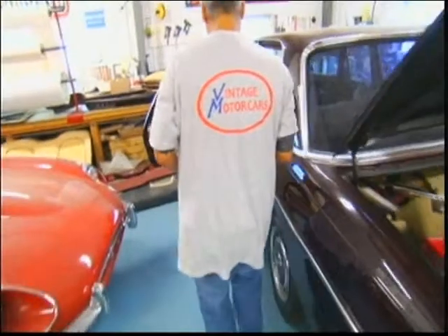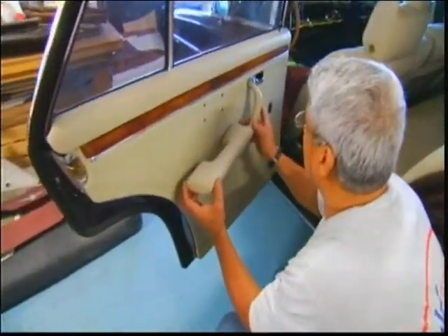We are also an authorized LeBaron body installer, so we install LeBaron body kits as well.